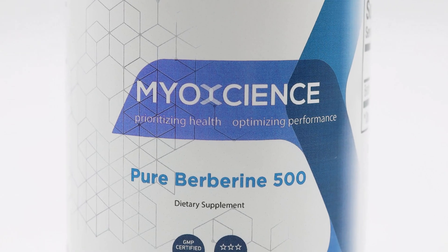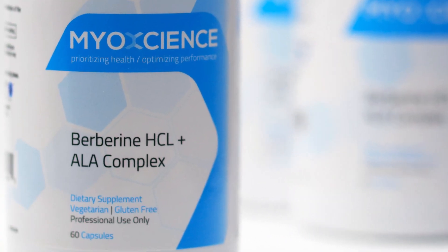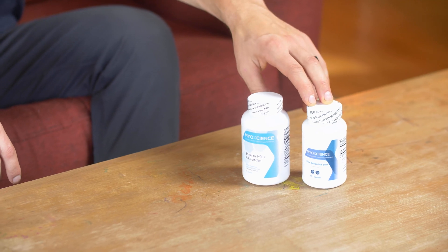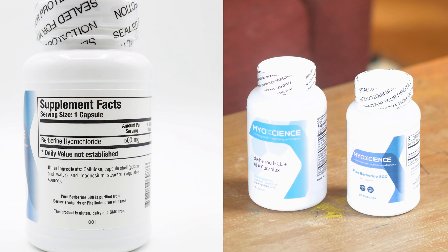Our customers have requested a berberine formula that was free of alpha-lipoic acid and some of the other compounds found in our flagship berberine plus alpha-lipoic acid formulations. Let's talk about why this one is formulated this way — we'll unpack this pure berberine 500 formula and why we created it in a 90-count container, so that you have basically a month and a half or more supply.